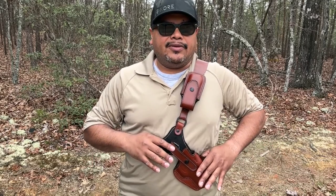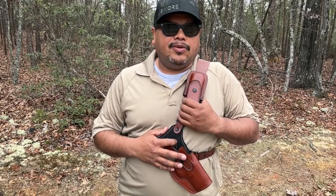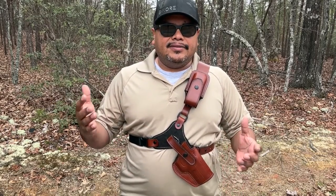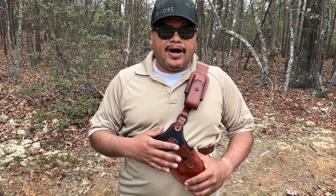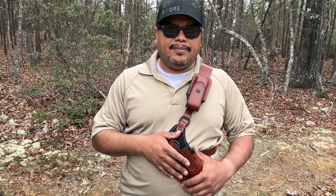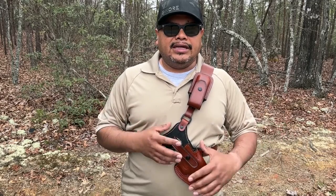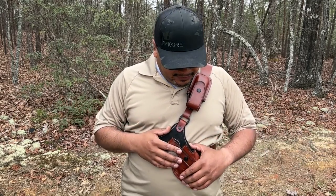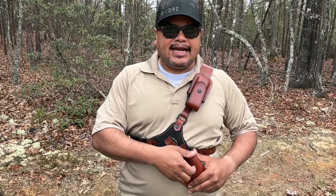A lot of people don't like this style — it's just a preference thing — but I wanted to bring you this type of holster. It'll be great for hiking and gives you a comfortable way to carry your firearm. If you're hunting and want to carry a backup pistol, you have something available right in front of you in case you need it. It's got a strap here which snaps in.